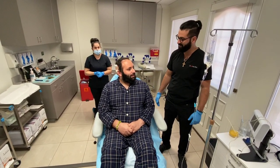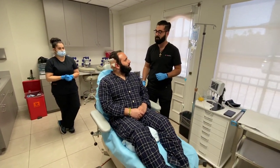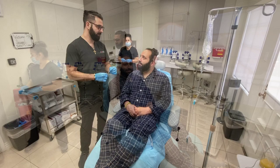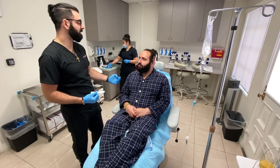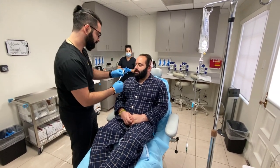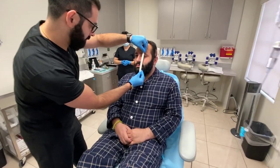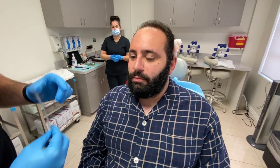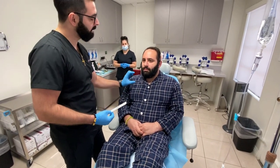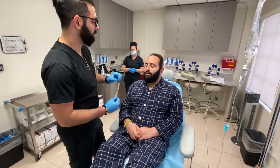Congratulations on finishing phase one. Now we're going to move on to phase two, which is the design phase. This is the fun part where I'll show you different designs of hairlines, see what you like, and finalize it. What we're going to do now is take some measurements of your face to see what your proportions are. The first measurement is chin to eyebrow — for you it's about 14, 14 and a half centimeters. The perfect proportions would be half of that, so we're aiming for about 7, 7 and a quarter centimeters for the hairline.